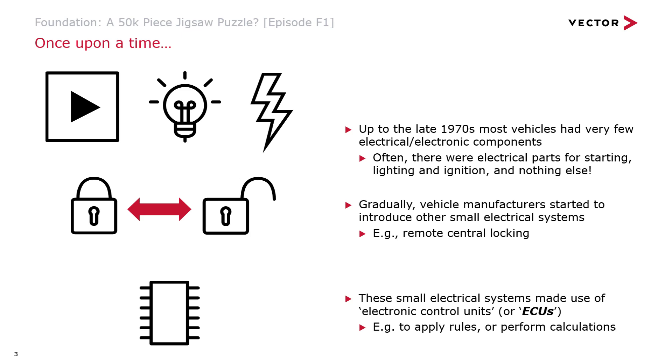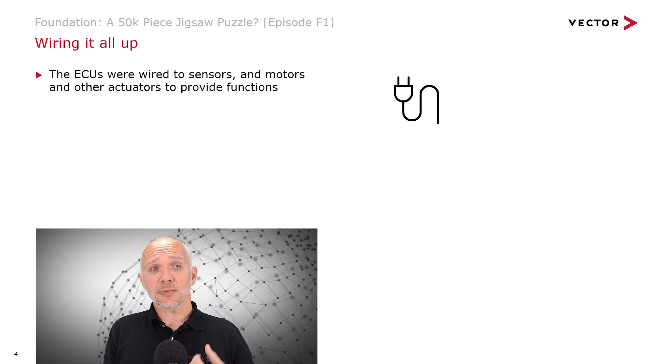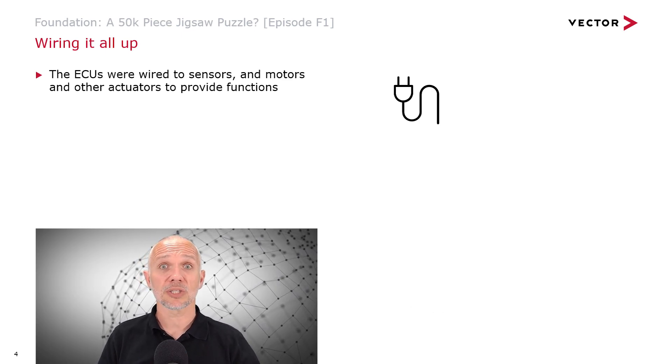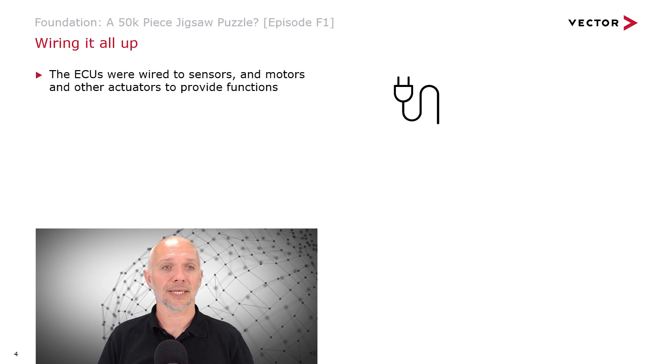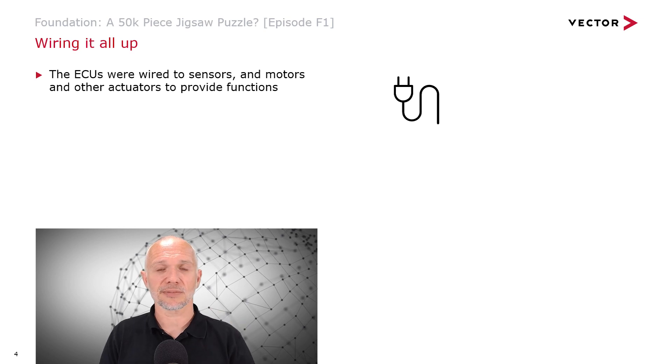ECUs were used to apply rules and also to perform calculations. We have these little control units able to do a little bit of maths and apply a little bit of logic — maybe to control when things are able to be turned on and off, rather than just letting them be turned on and off whenever. The ECUs were wired to sensors, motors, and other actuators such as lights and horns to provide these functions.